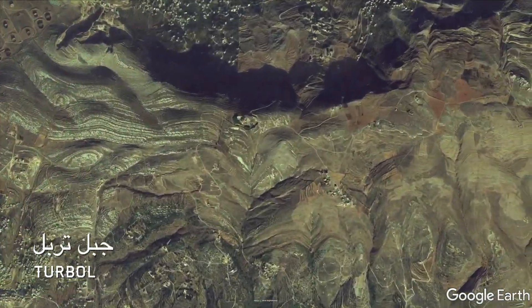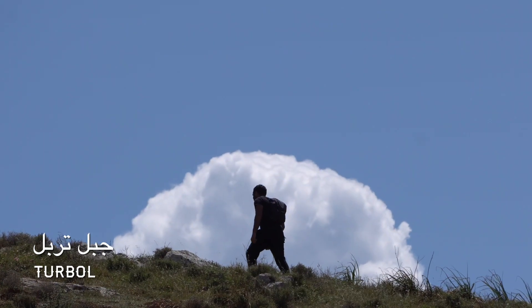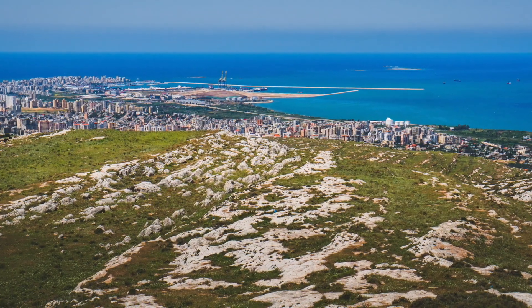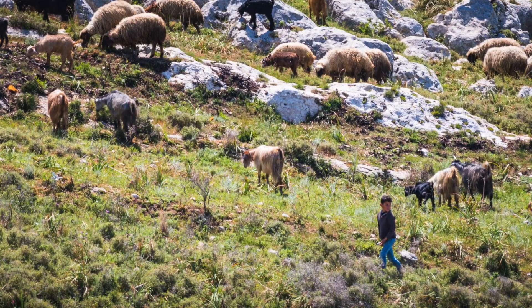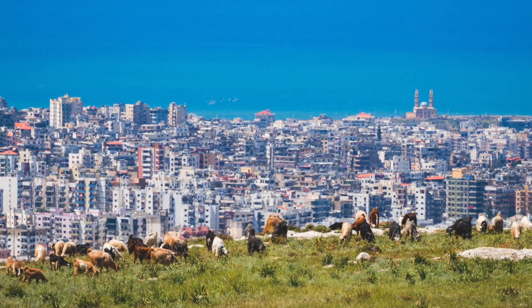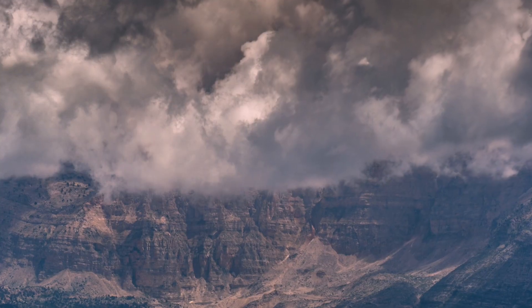Right next to Tripoli there is Jabal Turbul, a mountain that rises right from the city and from the sea, high up. What's interesting is that you're in nature but you just feel that you're right next to the city. The views from the mountain are incredible.